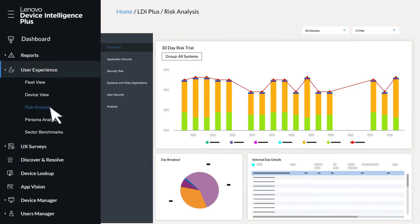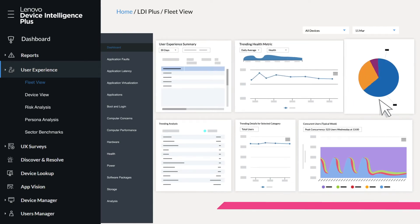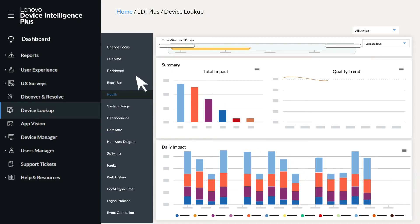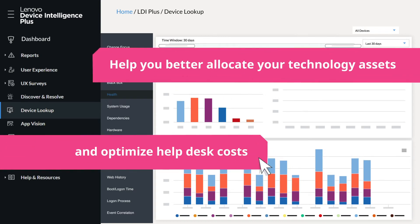For a deeper level of insight into PC health and impacts to employee productivity, Lenovo Device Intelligence Plus delivers comprehensive business metrics and user experience scoring. Key indicators like apps affecting employee productivity, deep root cause analysis, and persona mapping help you better allocate your technology assets and optimize help desk costs.